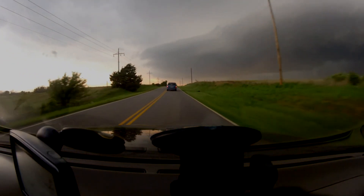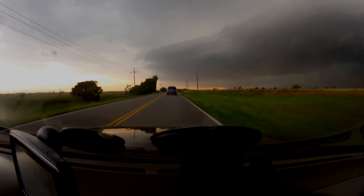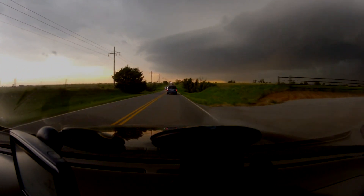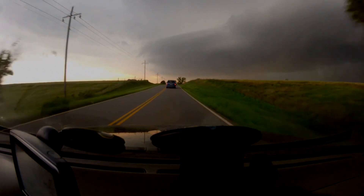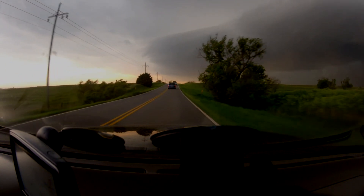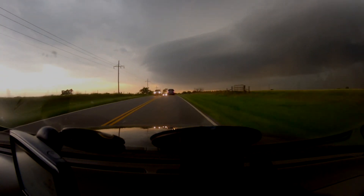Emily Sutton is in it. Emily, go. Emily Sutton is in the tornado. God — as you might imagine, her phone is breaking up. This tornado is now located on Reno Avenue, Reno and 10th Street North at Manning, just west of Banner Road.